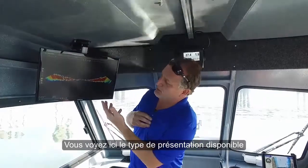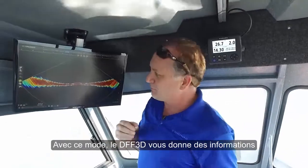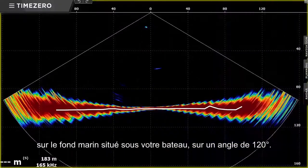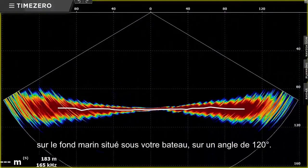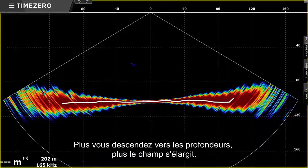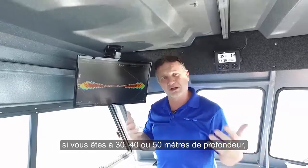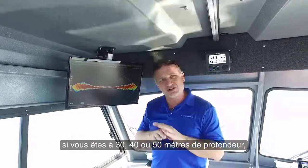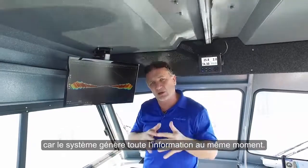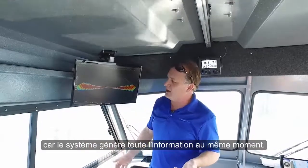You can see the kind of presentations that we can get. For example, we have a vertical profile mode, and in a vertical profile mode, the DFF3D can give you information at a 120 degree swath under the boat. As you go deeper, that actually gets wider. So the nice thing about the DFF3D is that when you're in 30, 40, 50 meters of water, it actually gets wider and wider, and the coverage doesn't lose any resolution because you're getting all that information from this multi-beam system generated at the same time.